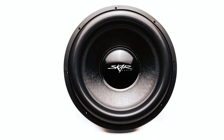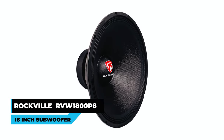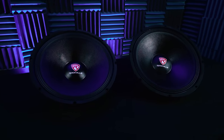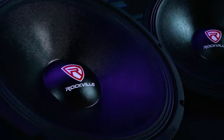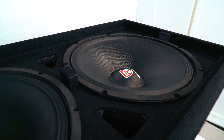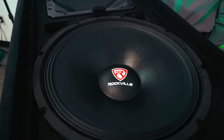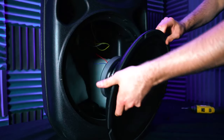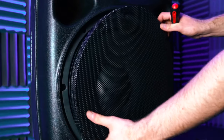Rockville RVW1800P8 18-inch Subwoofer: The Rockville RVW1800P8 18-inch subwoofer is designed for explosive audio experiences. With a peak power of 1,800 watts and RMS power of 900 watts, it delivers robust, clear bass. The Kevlar-reinforced ultra-stiff paper composite cone and accordion cloth surround contribute to its durability.